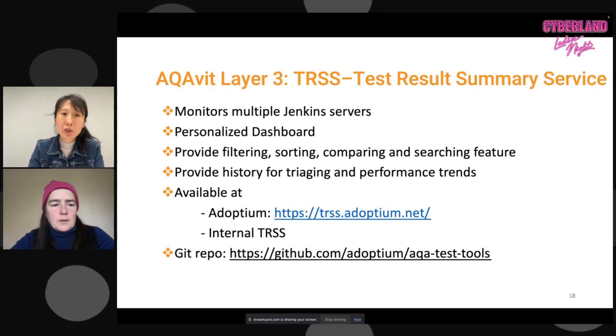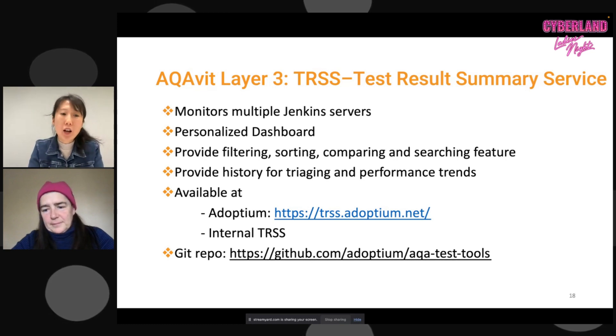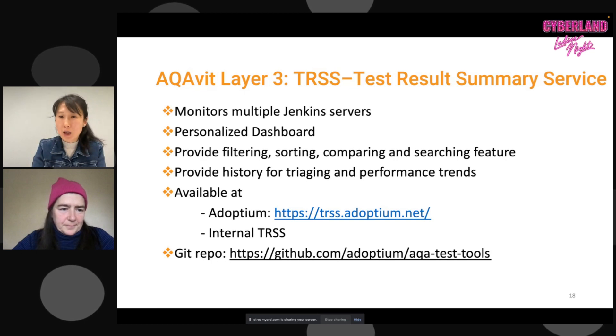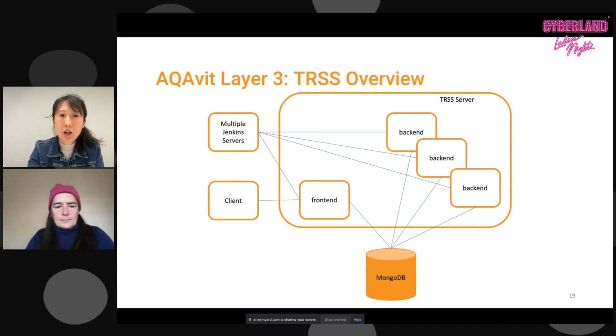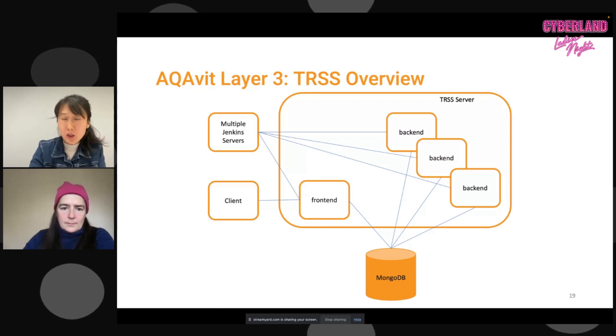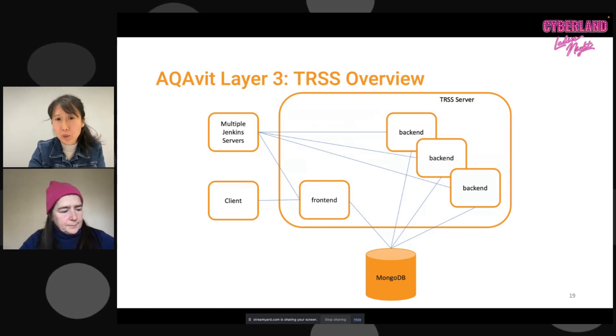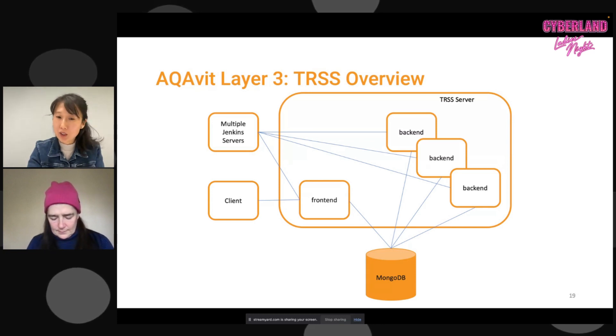That's where TRSS comes in — the Test Result Summary Service. It provides filtering, sorting, and comparing features so we can quickly get to the root cause of a problem. We have a public server available at trss.adoptium.net that everyone is welcome to check out. The code is available at the AquaVit Tools repository. The tech stack is React front-end, Node.js, and MongoDB as the database, with front-end workers handling client requests and back-end workers polling Jenkins and inserting data into the database.